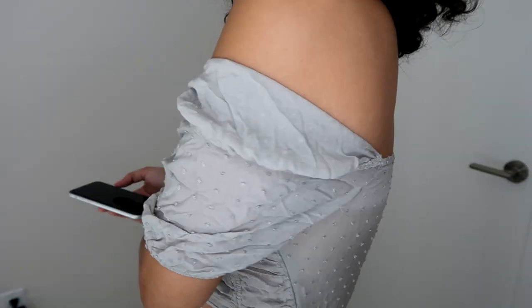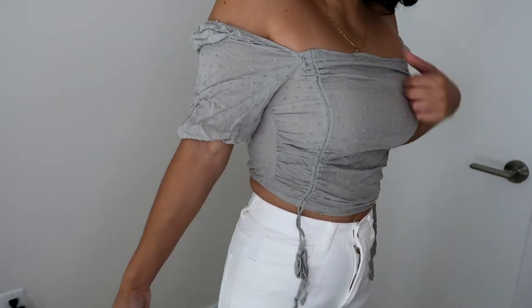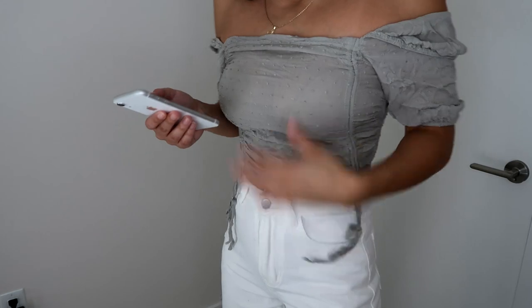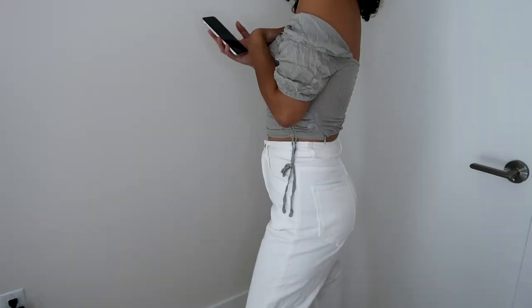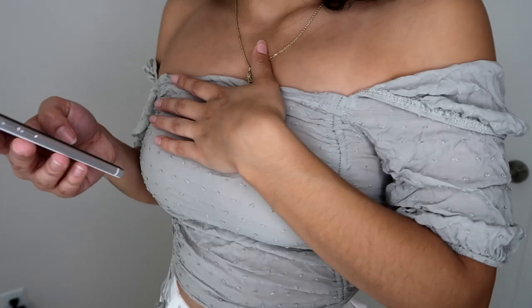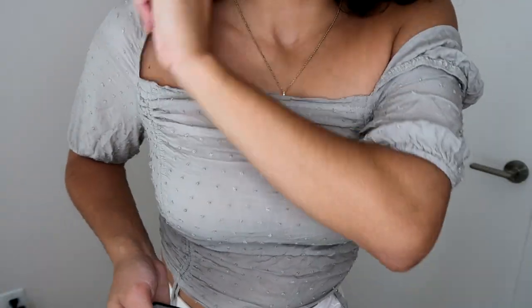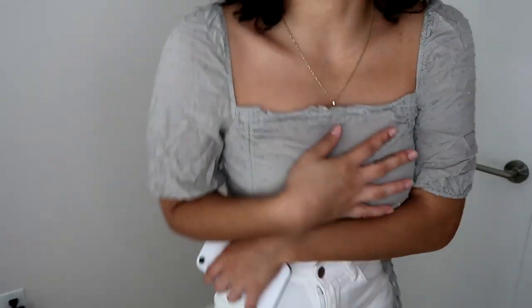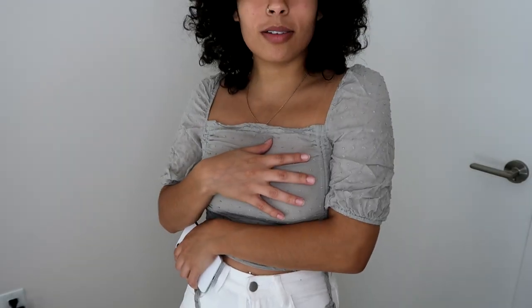Next is this light green off-the-shoulder top — it's giving me Easter vibes, I think it's so pretty. But right now with the lighting you can literally see through it. You wear it like this — it's cute. I got this in a medium and paid ten dollars and forty cents.